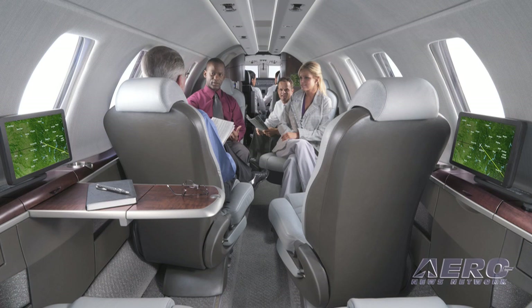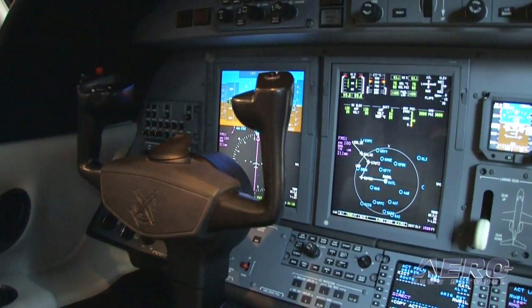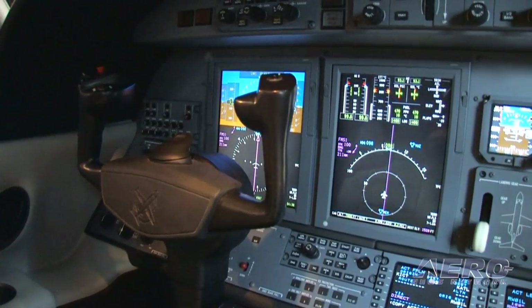We redesigned that cockpit from the aspect of operations, but we also really focused on making the front end of this airplane — the cockpit — match what we do from an interior perspective in the back of the airplane. The styling matches all the way through from the cabin to the cockpit, and the ergonomics of the airplane from a human factors standpoint really are conducive for the crew operating the airplane. We're very proud of that from a clean cockpit and a quiet cockpit aspect.